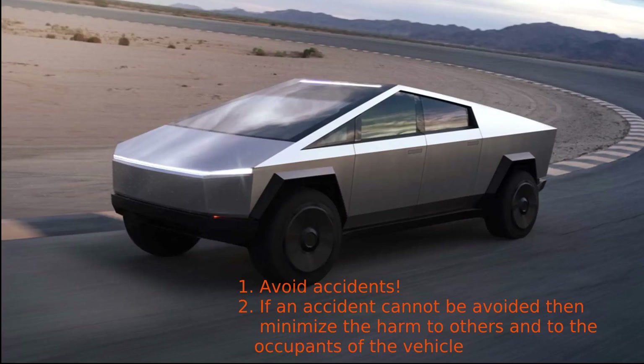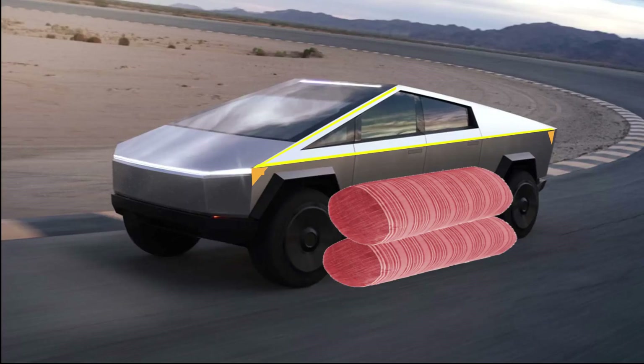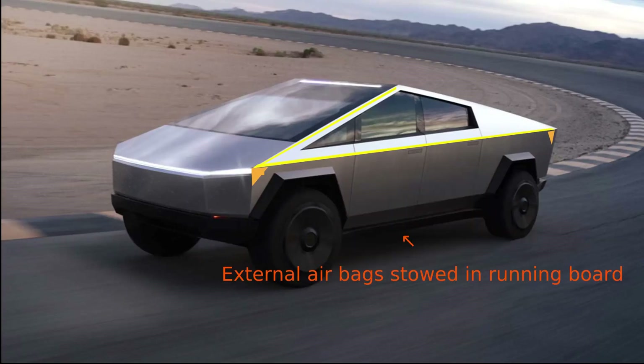Crash protection and pedestrian protection can be done very effectively with external airbags, like those being developed by the company ZF. These extra-strong airbags could protect against a side collision and be built into a running board between the front and rear wheels. This could be bolted to the vehicle so that it can easily be replaced after an airbag discharge — no need to scrap the vehicle.